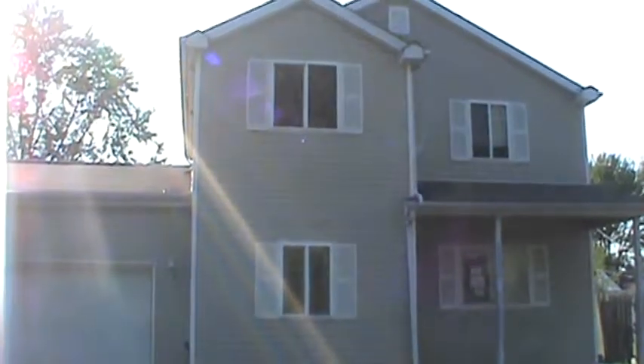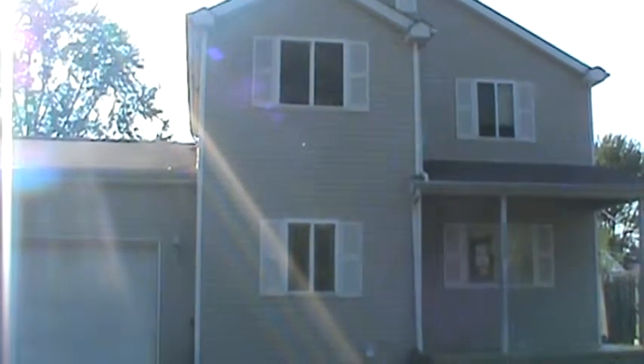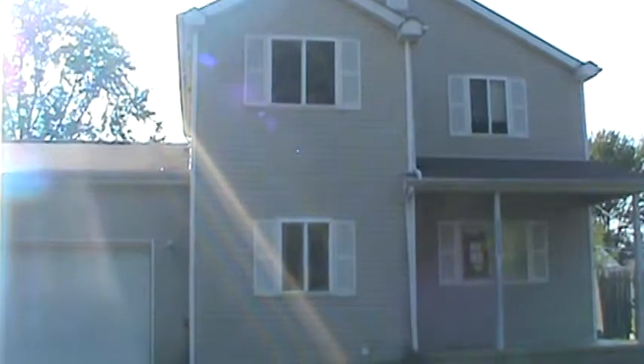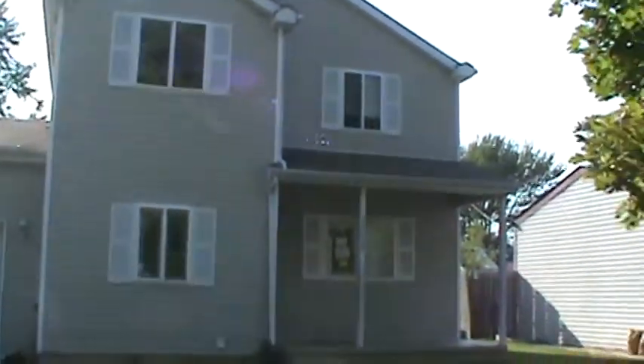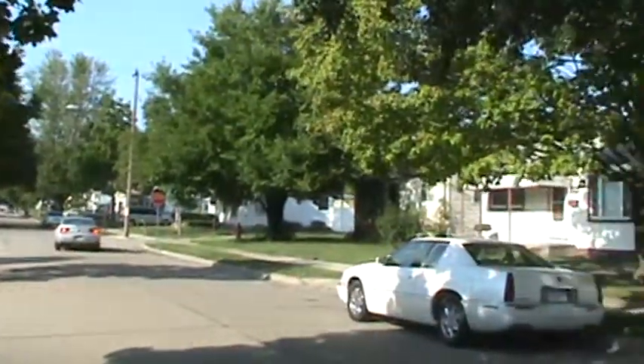Hey guys, this is Matt with Trademark out here in Warren today. This is house number 9-2-0-2-2. It's a two-story, three-bedroom with a two-car attached garage. Built not that long ago. I'll list all the details on the website with the listing ticket.